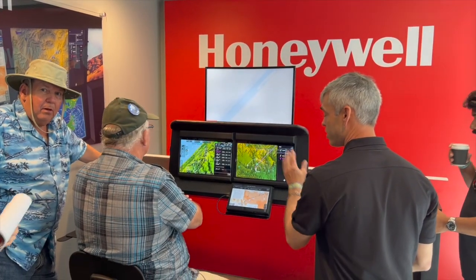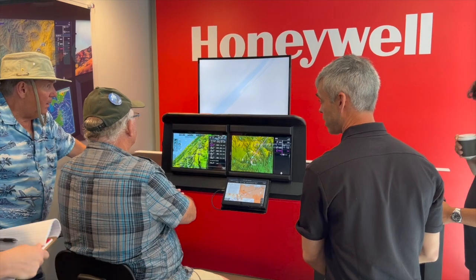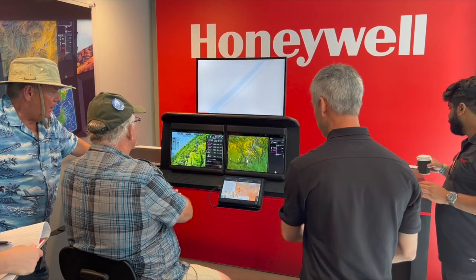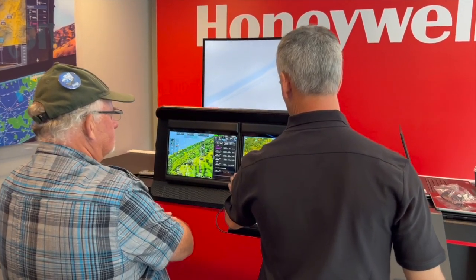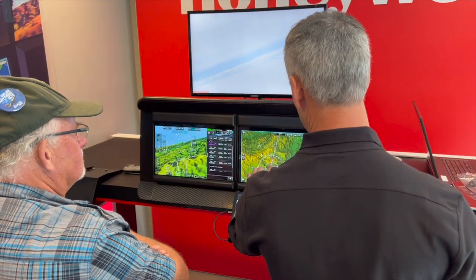AirVenture — there isn't a better place for the biggest gathering of potential sales. What have you been seeing for potential buyers showing interest in the Anthem suite here at the show? I'll honestly say everybody that flies the simulator here absolutely loves it. They'll pick out four or five features and say, 'Oh my gosh, I never would have thought I needed that — now I can't imagine flying without it.'